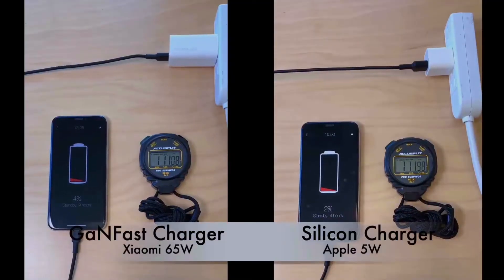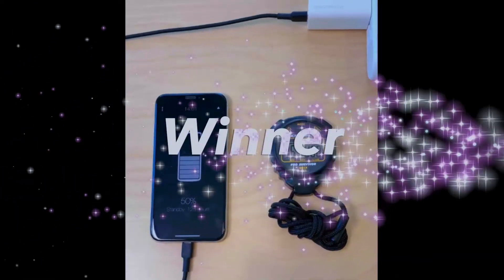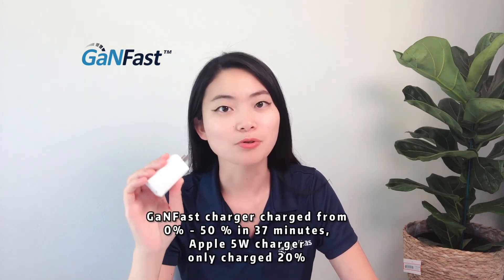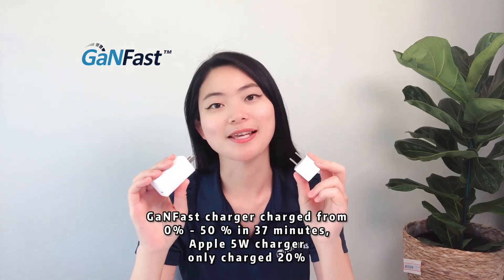Now let's take a look at who wins the challenge. The winner goes to the GANFAST charger. In just 37 minutes, our GANFAST charger charged from 0 to 50 percent. However, the Apple Sugarcube stuck at 20 percent. That means we are 2.5 times faster.